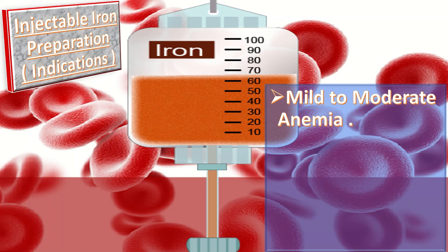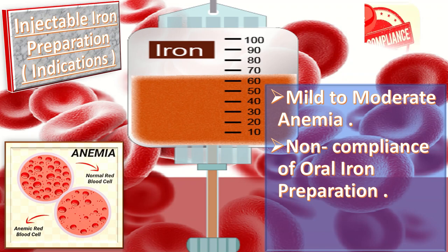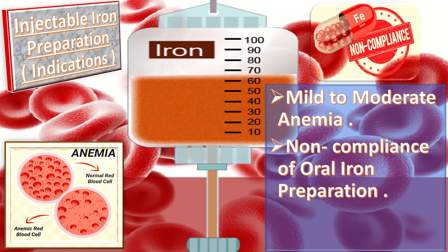Now let us discuss indications for injectable iron preparations. First, mild to moderate anemia at a gestation of more than 30 weeks but less than 36 weeks. Another indication is non-compliance with oral iron preparation, or when the response to oral iron therapy is inadequate.